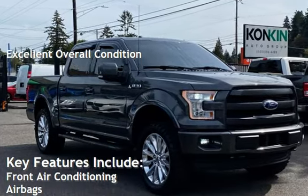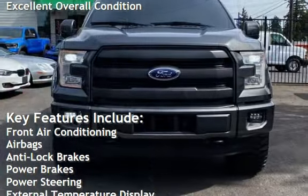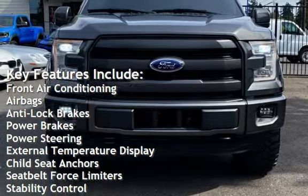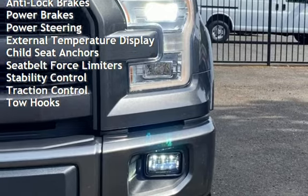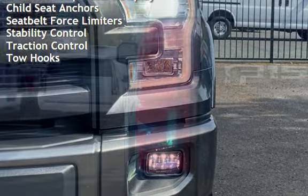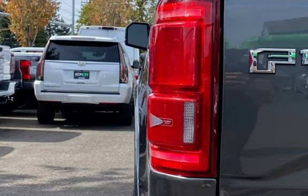Key features include: front air conditioning, airbags, anti-lock brakes, power brakes, power steering, external temperature display, child seat anchors, seat belt force limiters, stability control, traction control, and tow hooks.